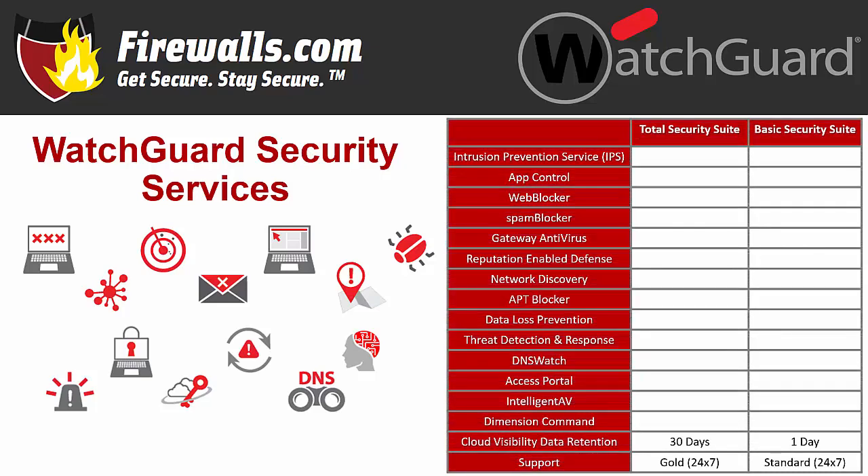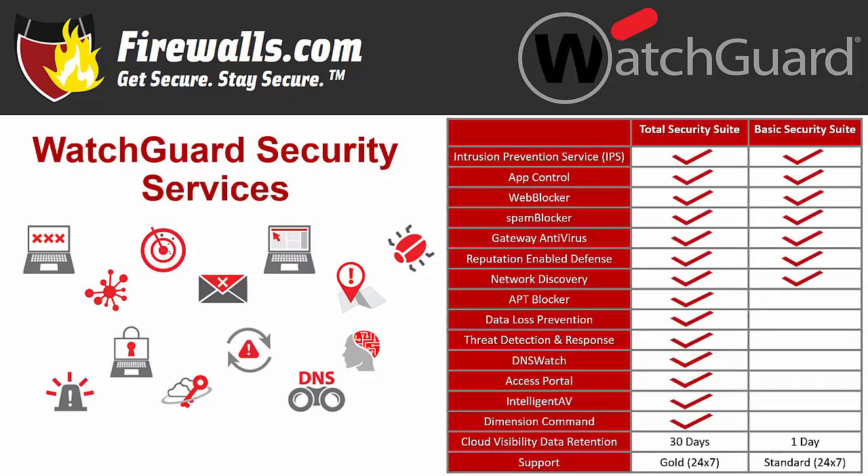Top to bottom, that means intrusion prevention, app control, web and spam blocker, gateway antivirus, reputation-enabled defense, network discovery, plus APT blocker, data loss protection, threat detection and response, DNS Watch, Dimension Command, and gold level support, which includes extra speedy response times.